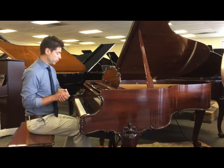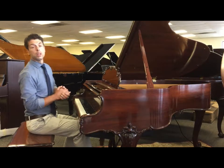Hi, we're going to take a listen now to this beautiful Louis the 15th Steinway Model M.